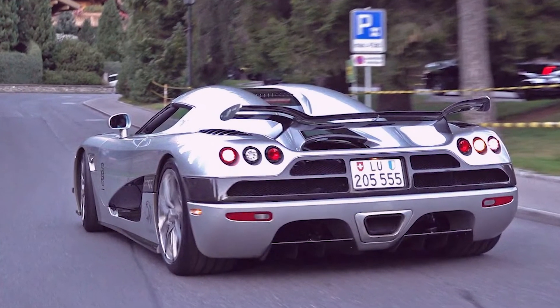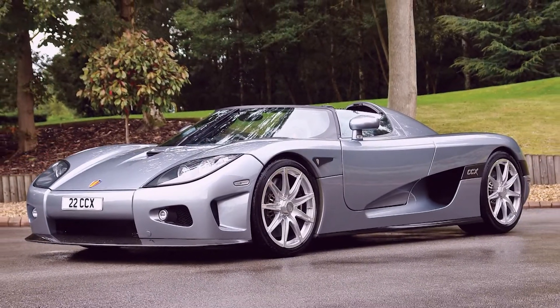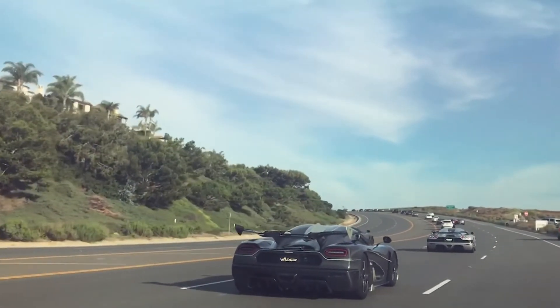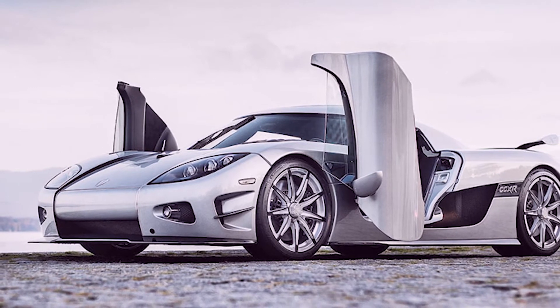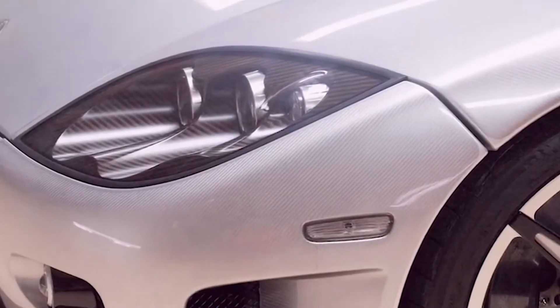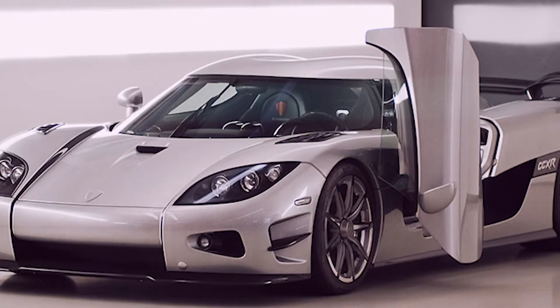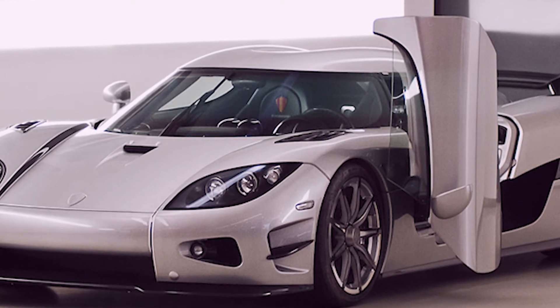A great car has a light body, a powerful engine, and a beautiful design that focuses on aerodynamics. We can almost see Bezos driving his Trevita fast through the streets. The Koenigsegg CCXR Trevita is called a diamond on wheels. The outside of this car is made of white carbon fiber, giving it a shiny silver-white look. The car was called Trevita because its outside was made of white carbon fiber braids.